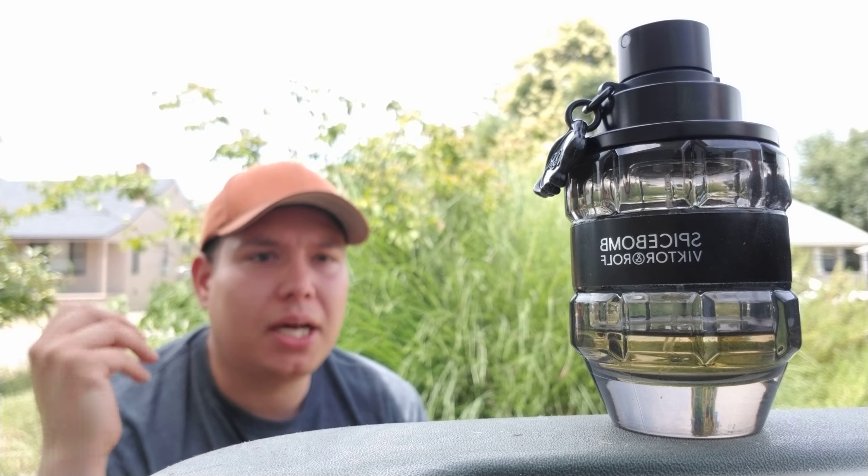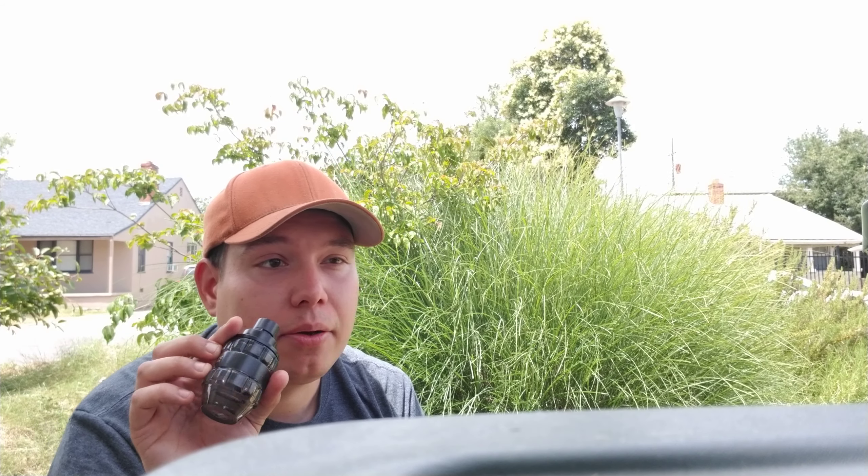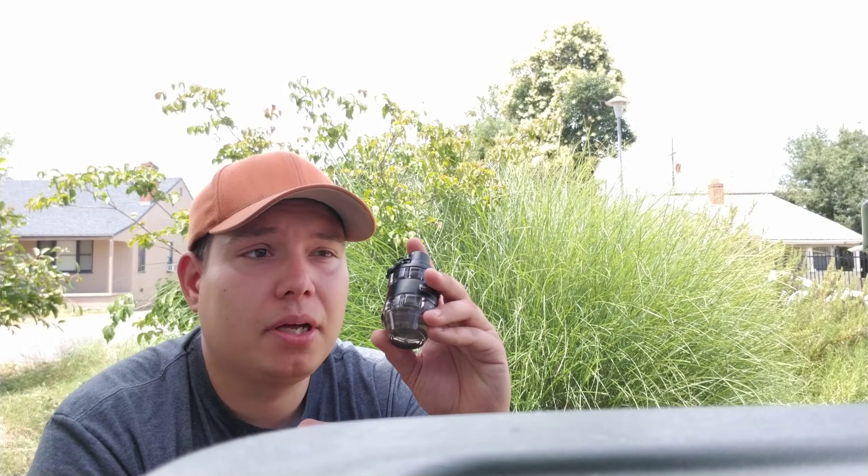This has a lot of staying power. This is like the reformulated one, I believe. I bought this about a year ago now, and it's good. It's got a lot of spices, a cinnamon vibe — a very Christmassy, holiday, sweet vibe. And when it dries down, it's got a creamy vanilla dry down, which is really nice. Everyone loves this.